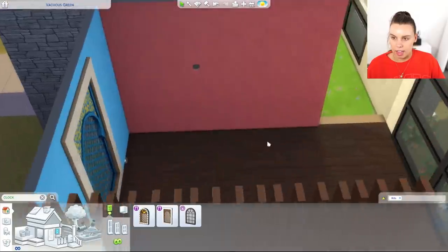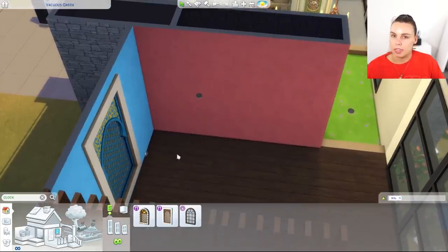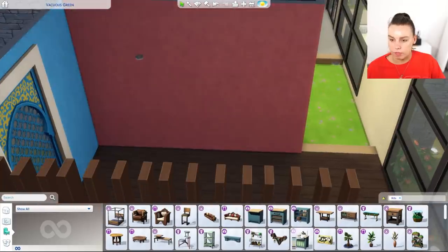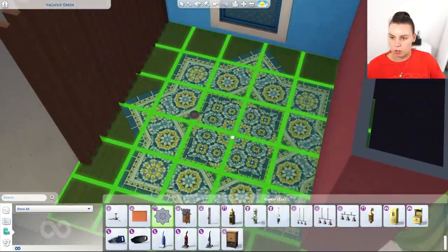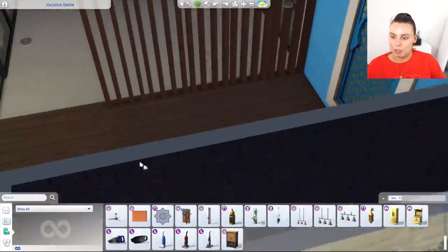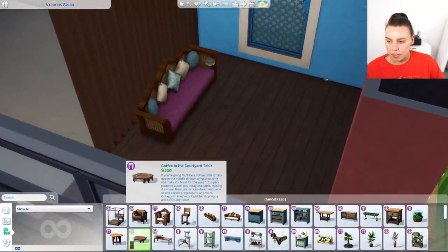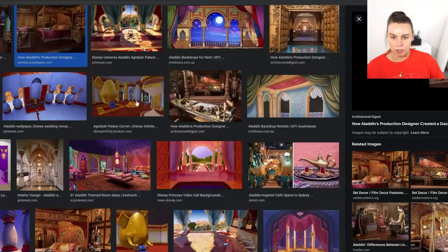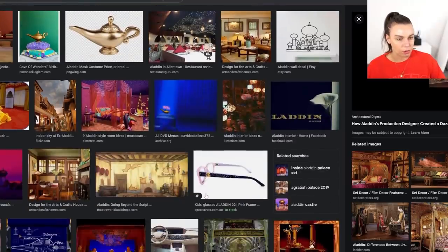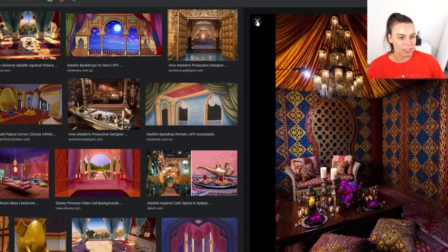So I was reading about the set design in the new Aladdin film and they actually didn't want it to be set on a particular religion or area — they wanted it to be a blend of influences, which I found quite interesting in terms of the world of Agrabah. I was gonna use this but obviously we need like a magic carpet right? We'll use this beautiful couch, and they do use a lot of pinks and purples in it from what I can see on Google Images — Arabic purples, blues, reds. It's very beautiful. Okay now I really want to watch it looking at all these pictures — I literally just want to watch the film just to see the set design.